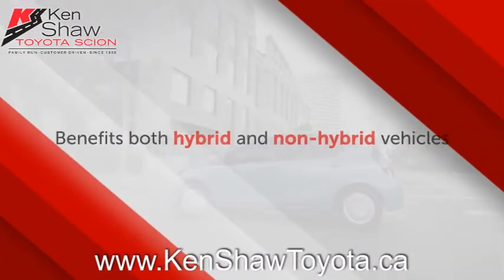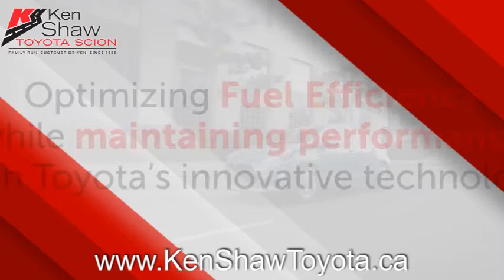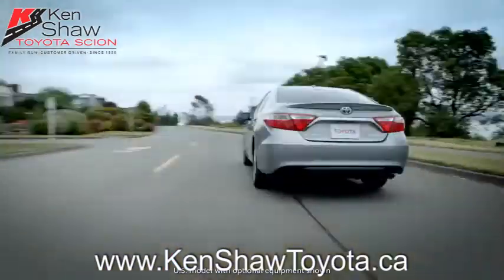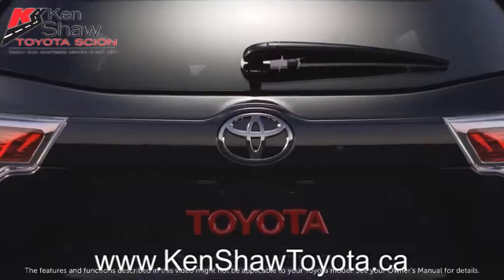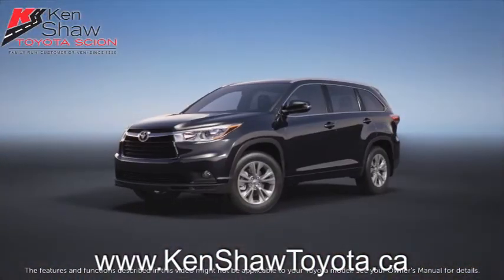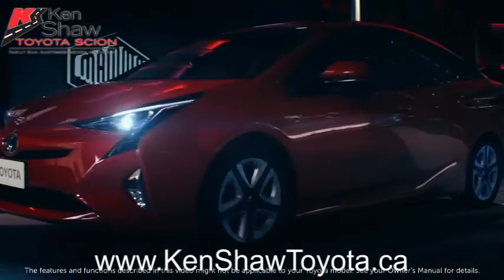For both hybrid and non-hybrid vehicles, the use of the Atkinson cycle allows fuel efficiency to be optimized, while Toyota's innovative engine management systems and hybrid powertrains eliminate any compromise in performance. The features and functions described in this video might not be applicable to your Toyota model. See your owner's manual for details. Thanks for watching this Know Your Toyota video.